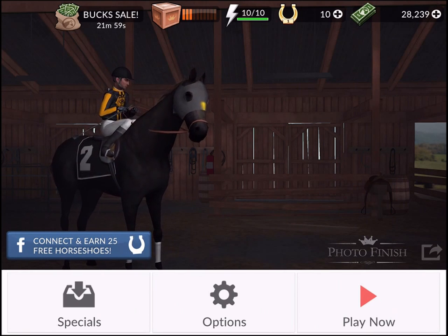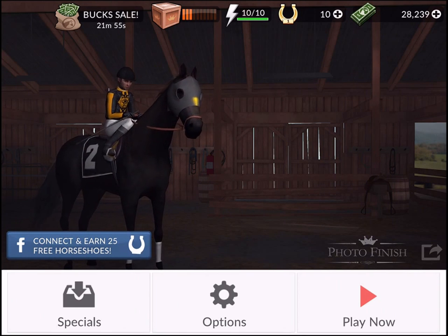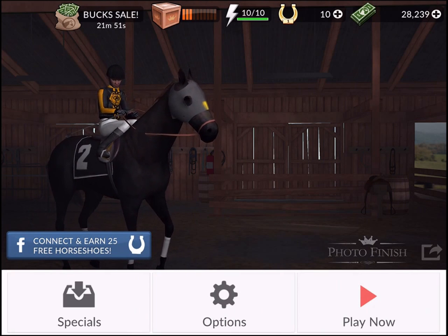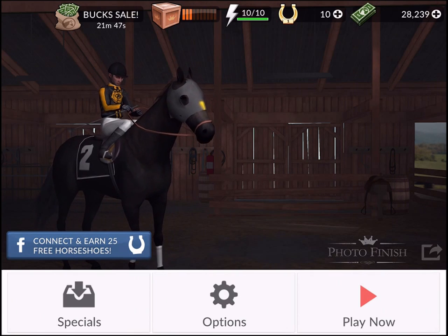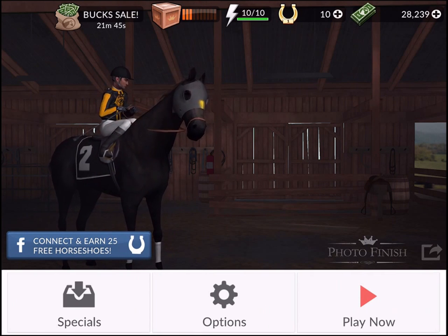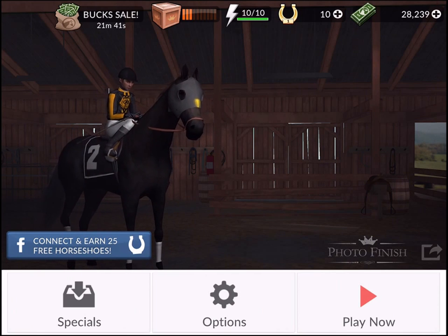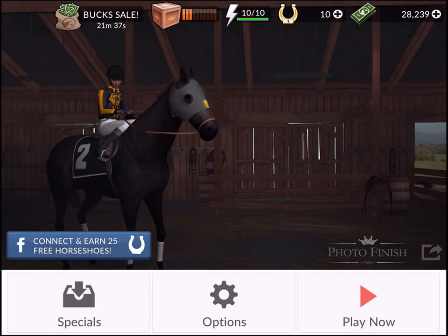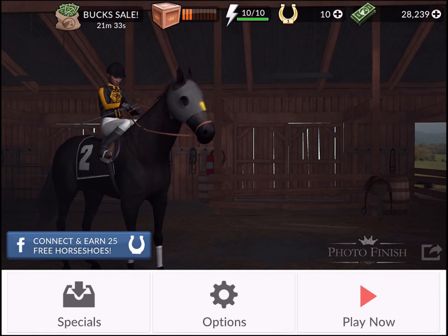The game has the gameplay you'd expect from a horse game, but we're not really looking at gameplay today. What's interesting is the developer, Ian Cummings, was a long-term industry veteran — he worked at EA, was creative director of the Madden series, and worked at Zynga. So he knows the industry and free-to-play games. He wanted to do something a bit niche, but when the game came out he realized he didn't really understand how to market it or get it to an audience.